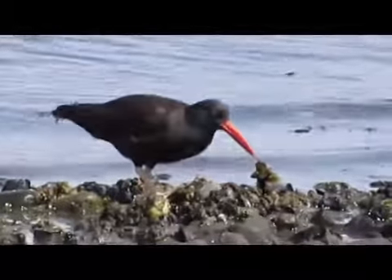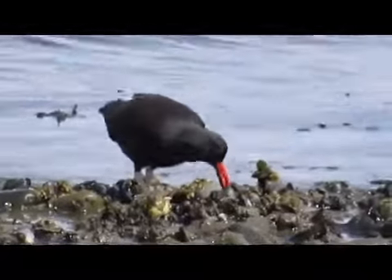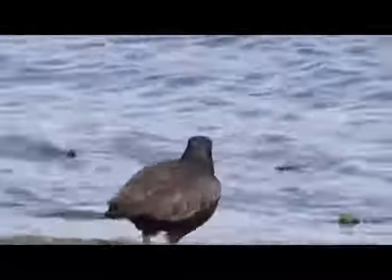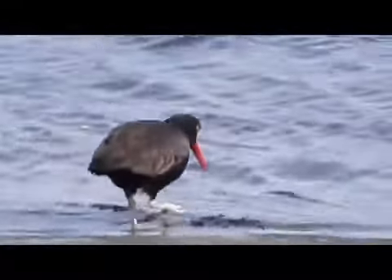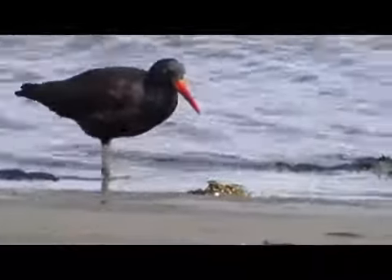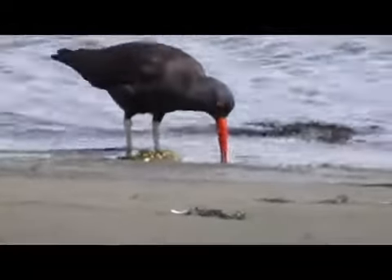They use their long, sharp bill to pry open the valves of limpets and mussels off the rocks, and then to open them. They also look for open mussels and disable them by stabbing the adductor muscle that holds the shell together. This keeps the shell open, allowing the oyster catcher to pull out the contents with the tip of its sharp bill and swallow it. You can also see them probing the sand looking for sea worms and clams.